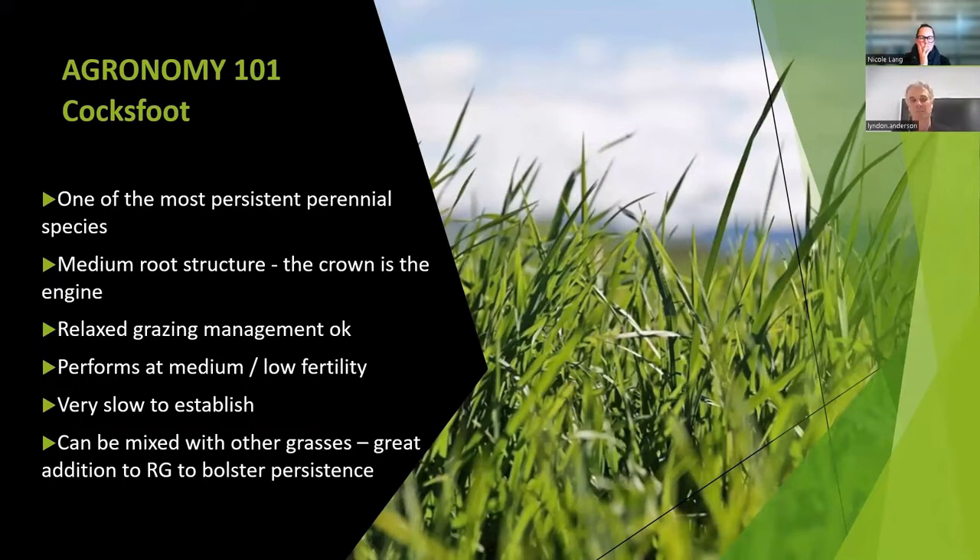Fescue needs high fertility, but cocksfoot can perform as long as it's got sufficient nitrogen at a medium to low fertility. Fescue is slow to establish — cocksfoot is slower again. It goes ryegrass, fescue, cocksfoot from an establishment speed. We can add some other grasses with it to help bolster up that first one to two years while cocksfoot is getting its groove on, because it can stay a small plant for a long time and handle that. It's an underutilized species, but still needs to be managed. A lot of people say their cocksfoot always looks pale, and that's right — it's just a heck of a scavenger, taking everything.